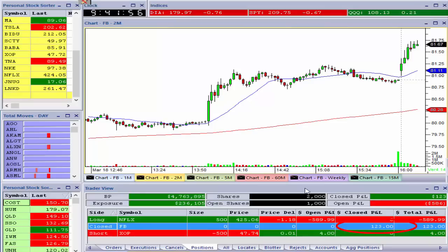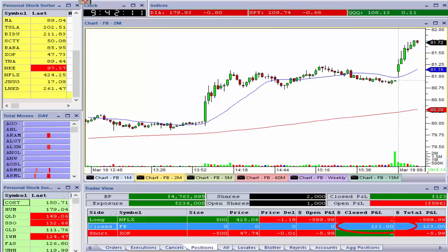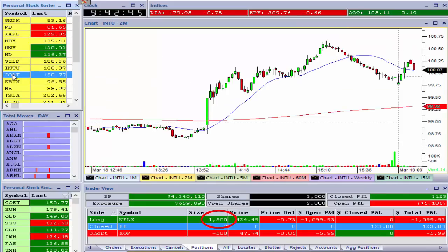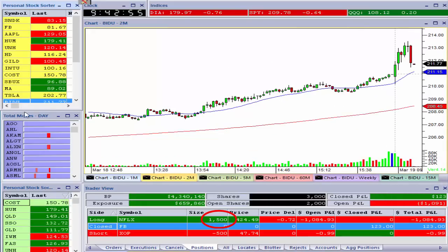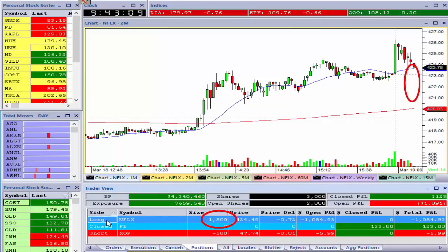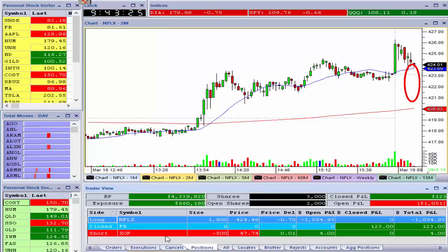That screen popping up is a room where some of my other traders have congregated — I occasionally check in on them. I've decided to close out my Facebook for a tiny little gain. Netflix has pulled back in to pick up my size — I was bidding under the market and Netflix has moved down to my bids, increasing my overall position from 500 shares to 1,500 shares. It's continuing to inch lower and I'll definitely be bidding for more underneath the market.